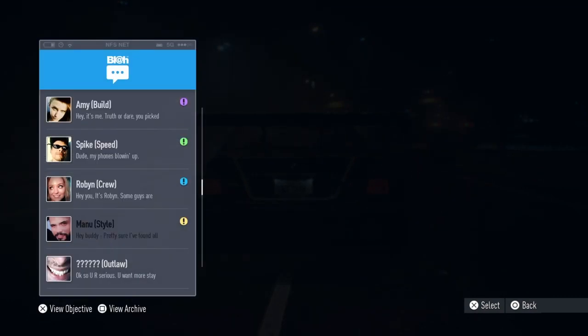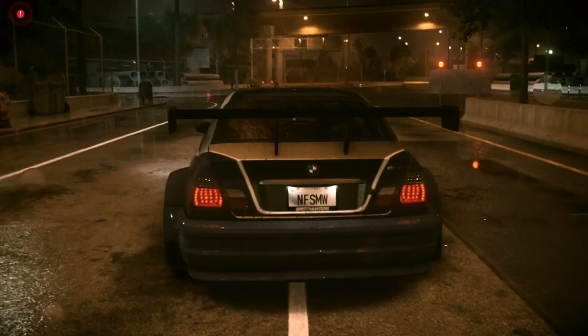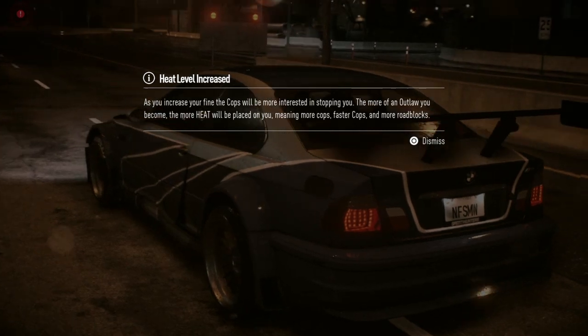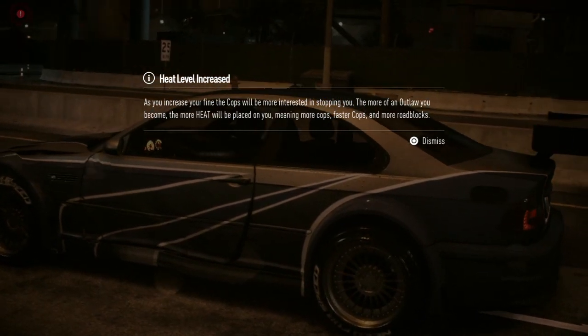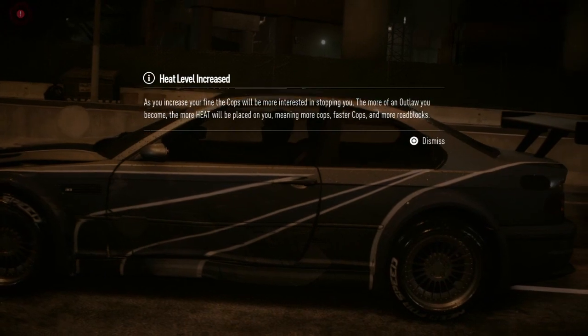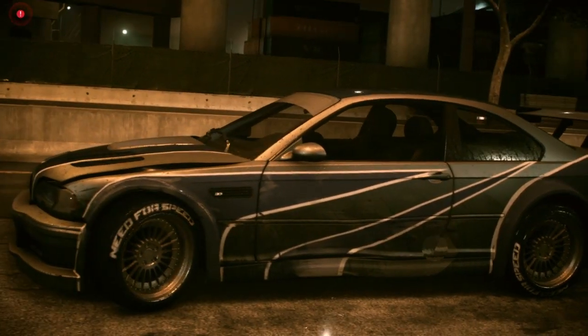Okay so you want more - stay tuned. Heat level increased - as you increase your fine the cops will be more interested in stopping you. The more of an outlaw you become, the more heat will be placed on you, meaning more cops and faster cops. More Roblox - that's fine, that's really fine.